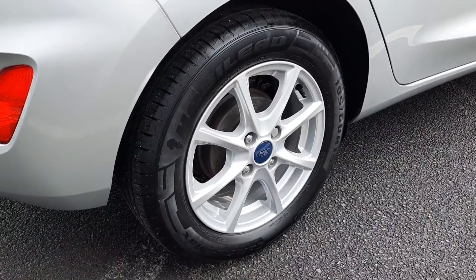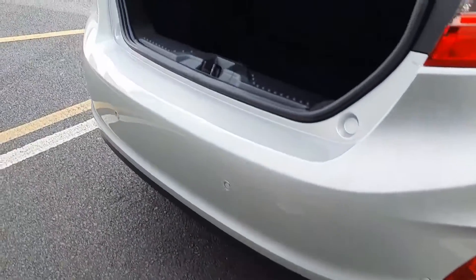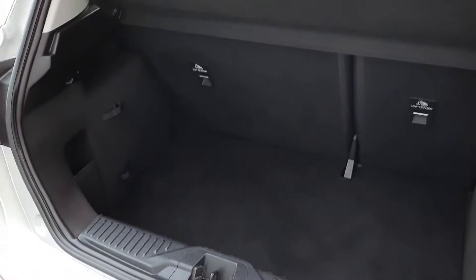Back here we have our 15 inch titanium alloys. The car features parking sensors on the rear, and as we come around we have good space inside in the boot.